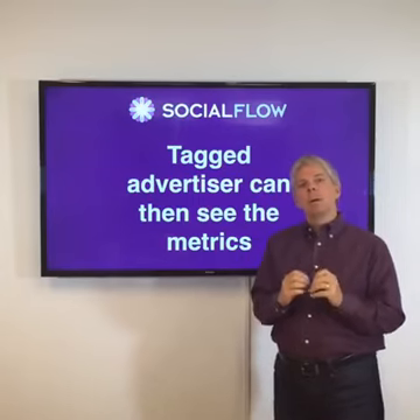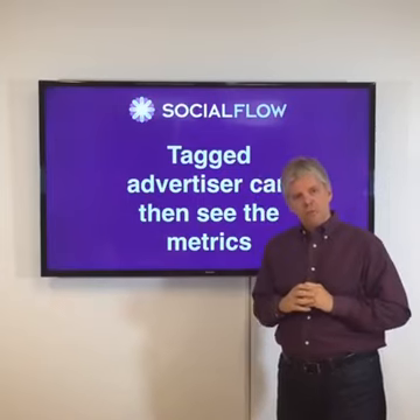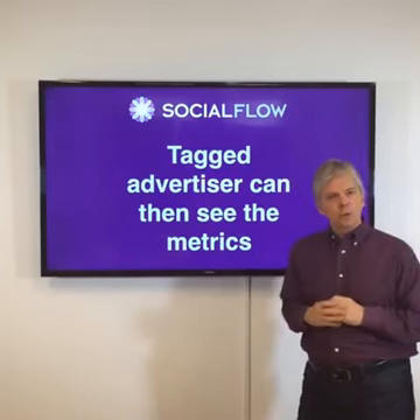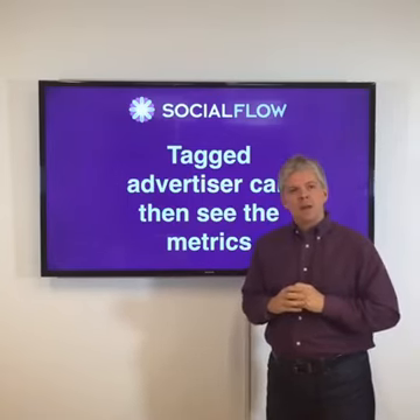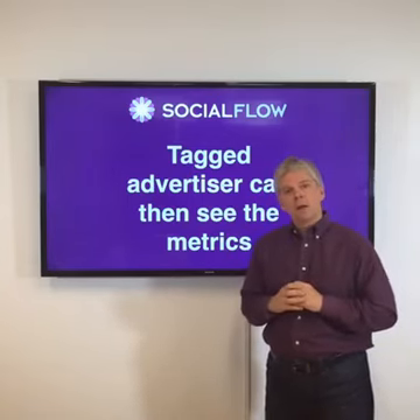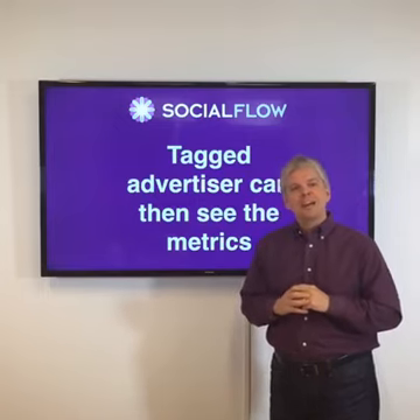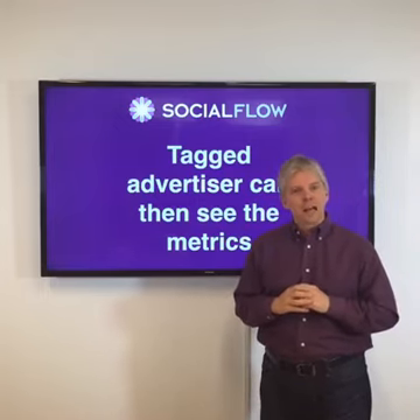The key here to remember is you need to start complying with this policy if you haven't already. We've built the features and functionality into the Social Flow product that we'll be rolling out in the next day or two. So if you're a Social Flow customer, you'll be able to do this right from within the product you're already using. Again, Jim Anderson from Social Flow — thank you for watching Social Flow Live on Facebook. Thanks.